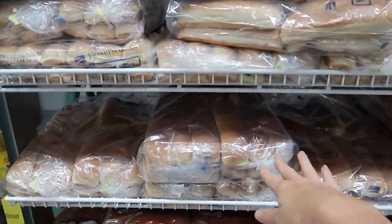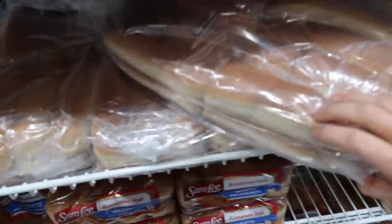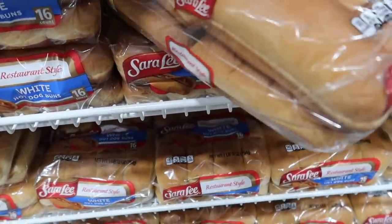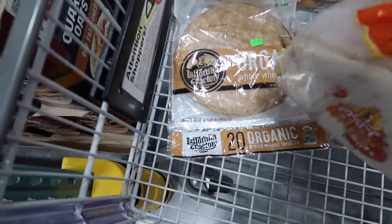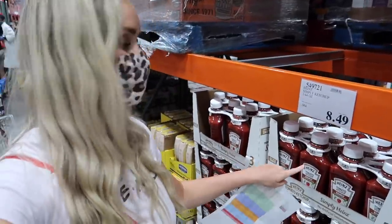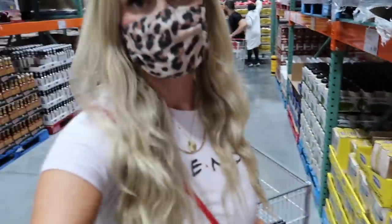I need 64 hot dog buns and 64 hamburger buns. They sell them in packs of a dozen each, so I'll need a few of those. We're also doing a taco night, so I'm grabbing some tortillas — some wheat ones for people's allergies and two packs of their big flour tortillas. We're also doing a barbecue night, and Costco is an awesome place to get condiments like ketchup, mustard, and mayo.